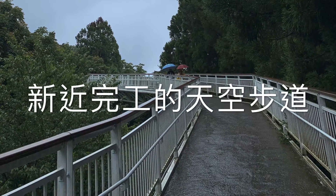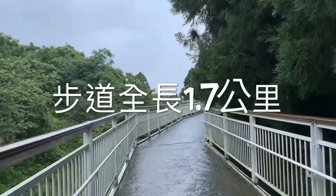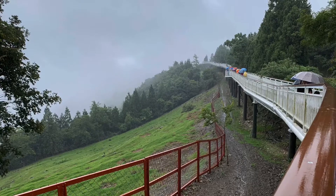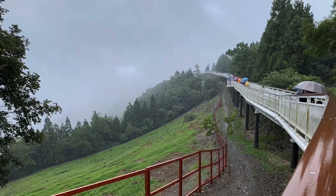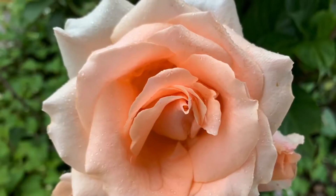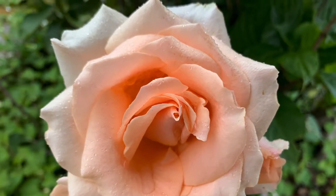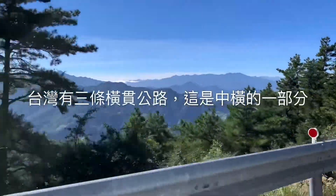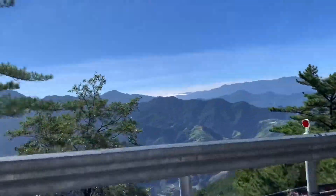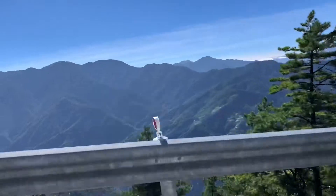This is the newly completed skywalk. It is 1.7 kilometers long. Taiwan has three cross island highways. This is the central cross island highway. We'll keep ascending to Wulin.